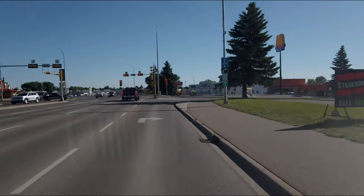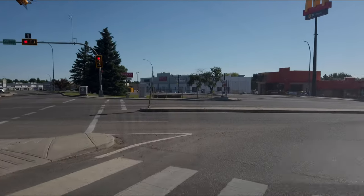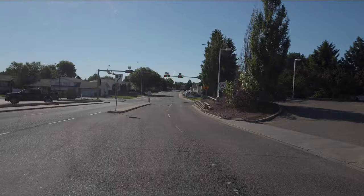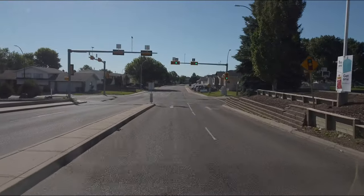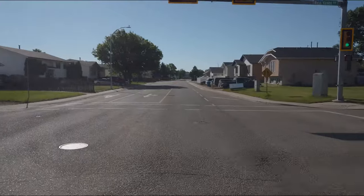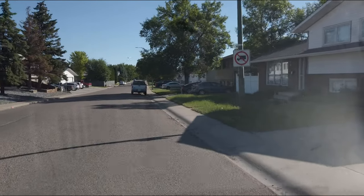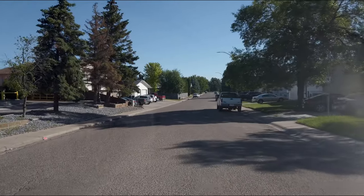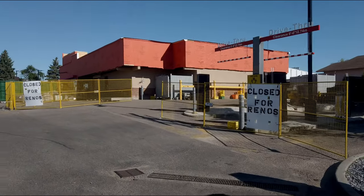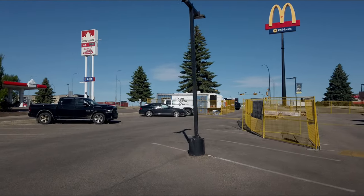There we go — and here we have McDonald's. Looks like they still have the construction there. Let's just see what's happening. They're closed for renovations — even the drive-thru. Looks like they're completely closed. So no breakfast there — on to the next.